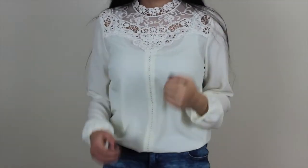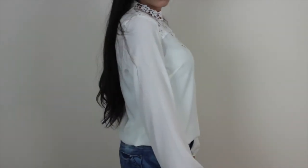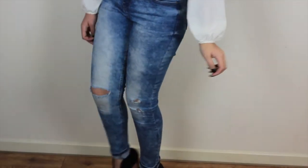I think that this third look is really girly and it's also a cheaper alternative to a pretty Valentine's Day look. Both the top and the jeans are from Primark and the shoes are from Aesos.